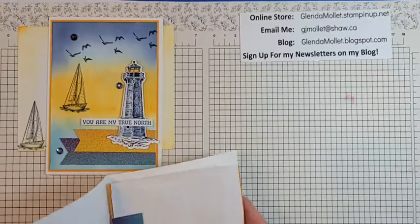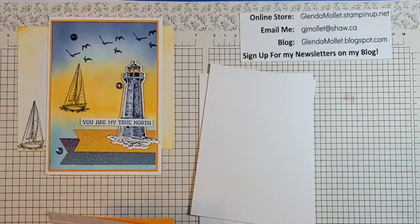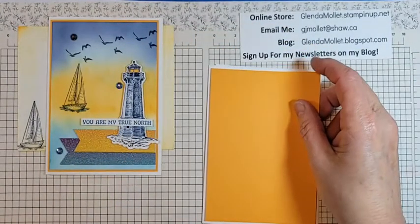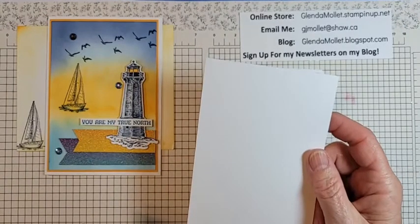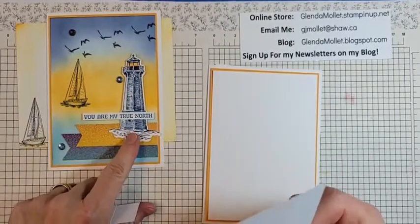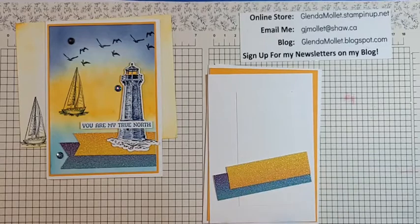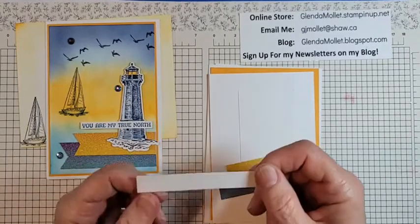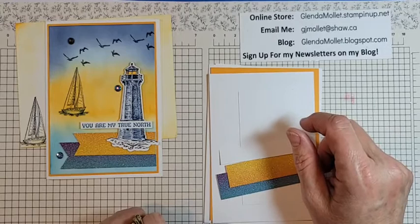So the basic white card base is five and a quarter by four for the inside. I put on a layer of mango melody — go bright or go home! Then a piece of basic white that's five and an eighth by three and seven-eighths to layer on there. And then for the lighthouse I have a couple of pieces of the rainbow glimmer paper down here, and then a strip for the sentiment. I know you're looking at it thinking that's way too wide — well, I'm going to hand-cut it.